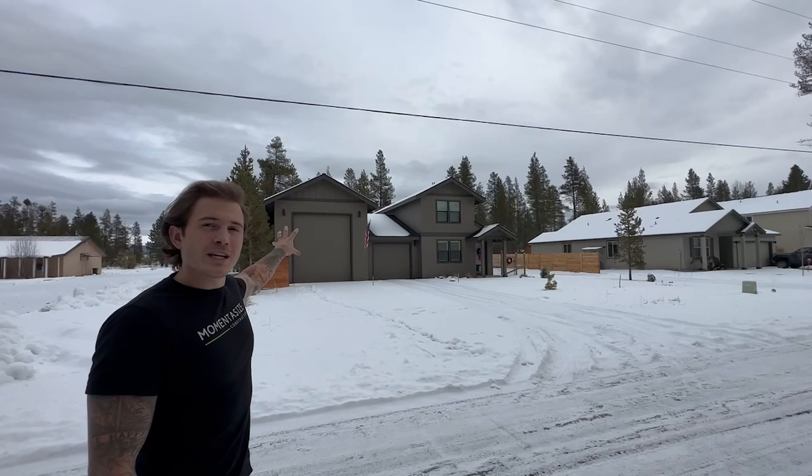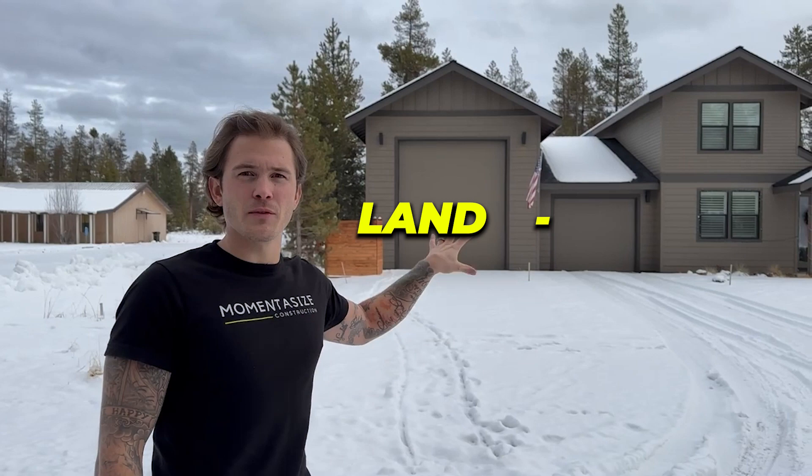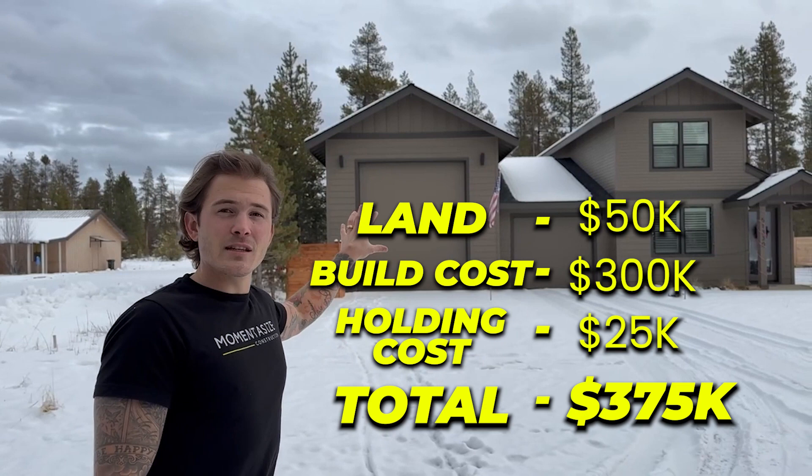All right, as promised, let's get into the numbers. We picked the land up for $50,000. Everything you see that we built here cost us just under $300,000, and our holding costs were about $25,000. So we're $375,000 into this ground-up project, and we sold it for $499,000. Yes, it takes a little more skill and a little more time, but the spread is huge.